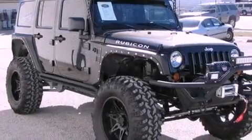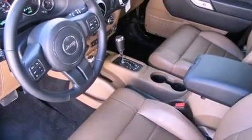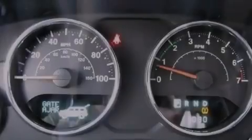Its top features include a limited slip differential, a low tire pressure indicator, traction control and stability control systems, hill start assist, a premium audio system, commercial free satellite radio, and hill descent control.